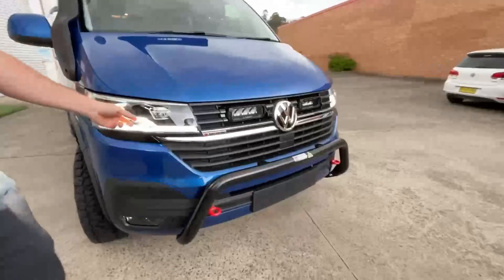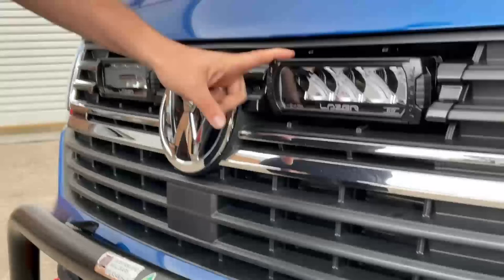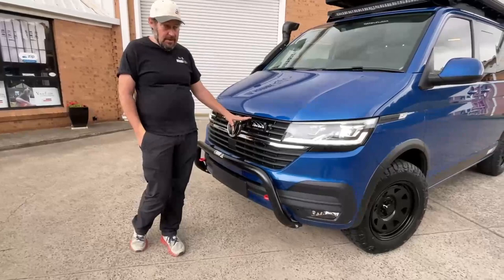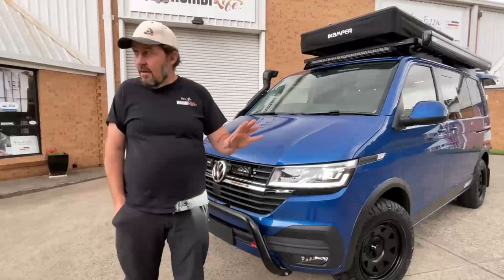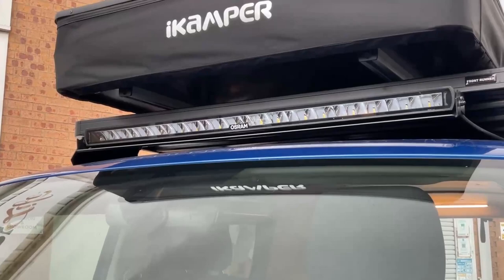At the front electrically, despite the factory LED lights being very effective, we've fitted laser LEDs as well. I recently did a trip with these for quite a bit of night driving and the night-and-day effect is just remarkable — even when high beams are already on.